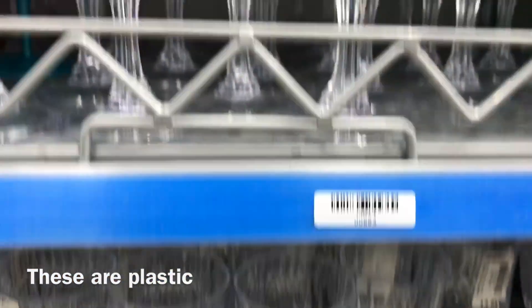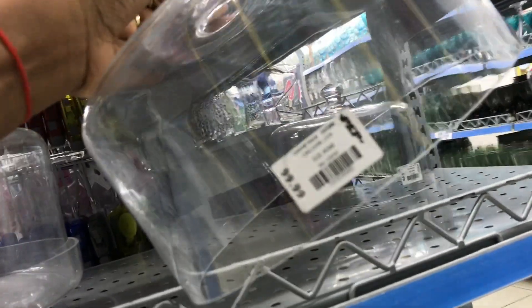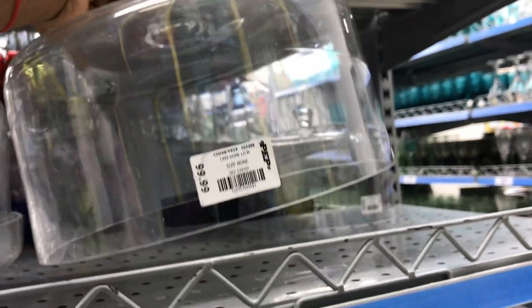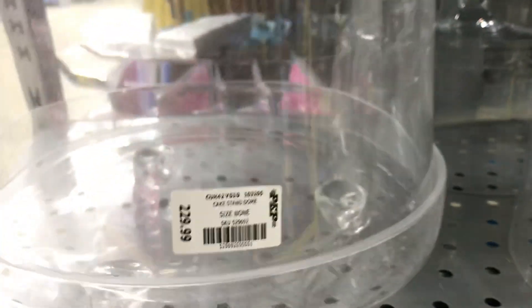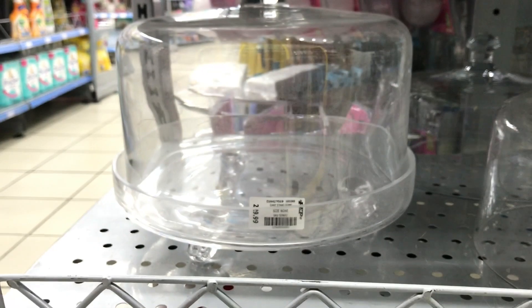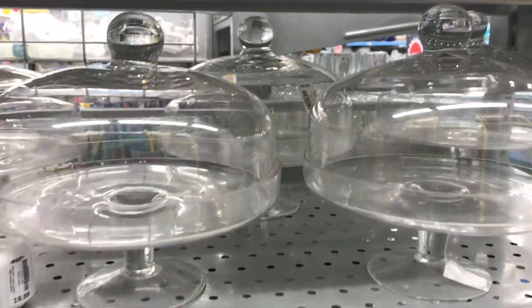The staff genuinely wanted to assist me, but they don't have a system where they can type something in or search by picture to identify items. So I had to describe everything over the phone, and sometimes I'd get to a store and it wasn't what I wanted. I had to visit several stores just to find my crystal glasses for an event.